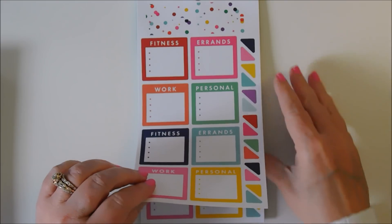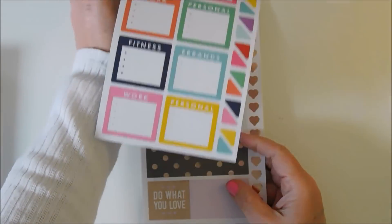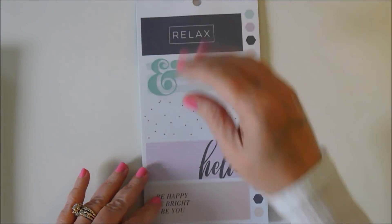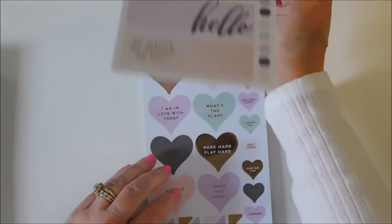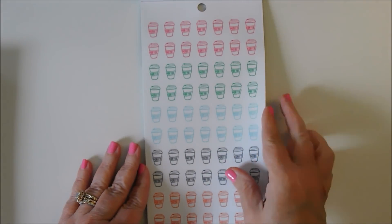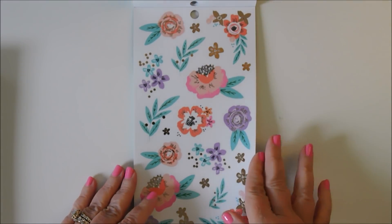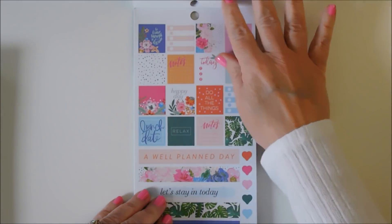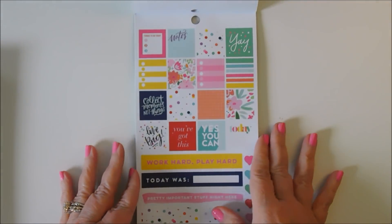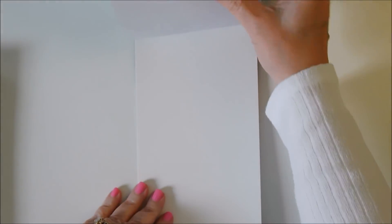Fitness, errands, work, personal — in different colors. Here's some of the rose gold — isn't that pretty? Some coffee cups — you can never have too many of those. And then you've got some florals. I'm glad they did several pages of florals in these. And then you've got some small, smaller boxes in the color schemes that match the larger boxes, so this would be really cute.